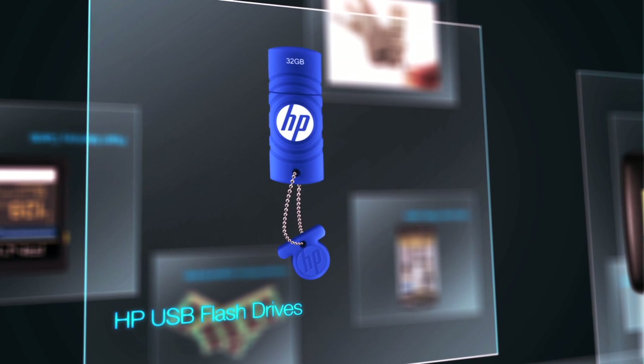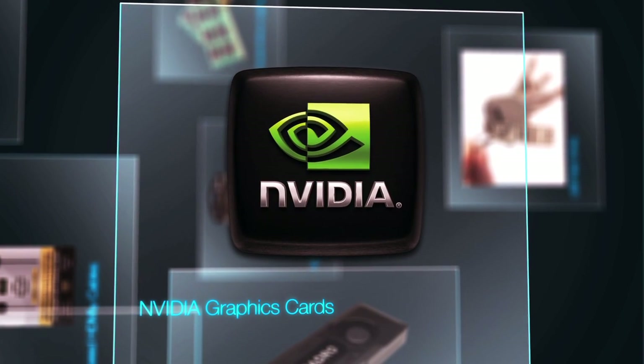Additionally, PNY is a licensed business partner with HP and Nvidia, producing a variety of computer peripherals.